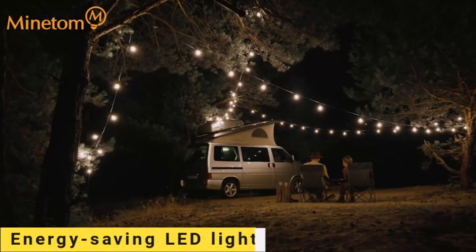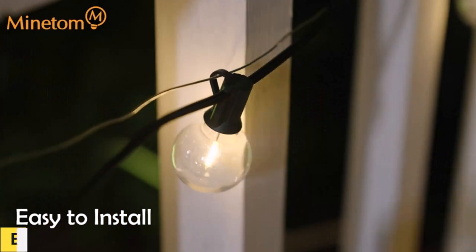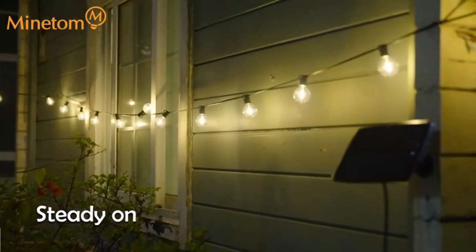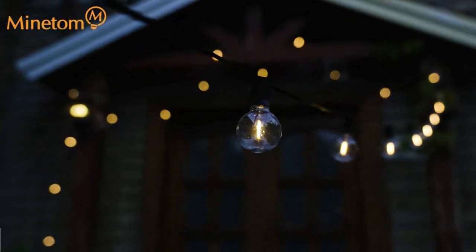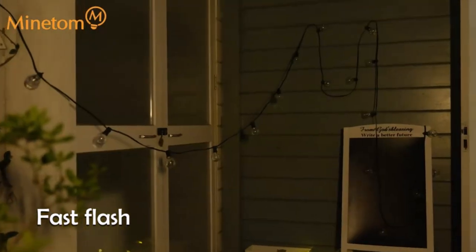These energy-saving LED, solar and USB-charged pergola lights can work up to 10 hours after 4-8 hours of charging by sunlight. A 180-degree adjustable panel allows you to get optimum sun exposure. USB charging can be complementary when there is no sufficient sunlight during the day.